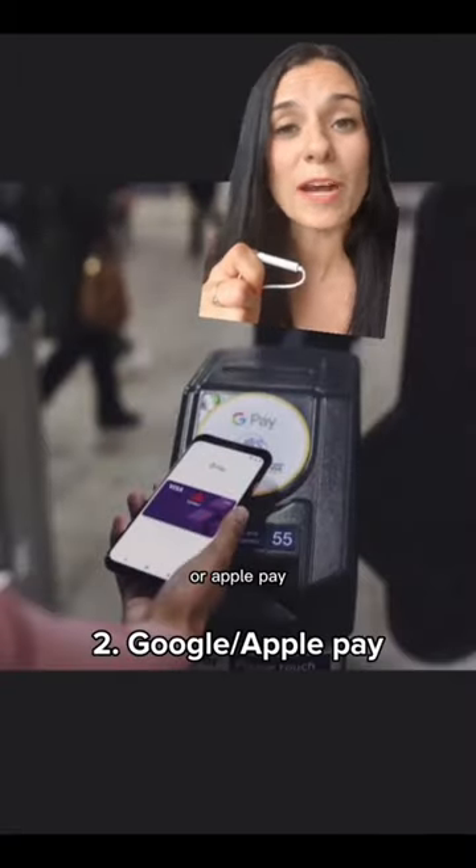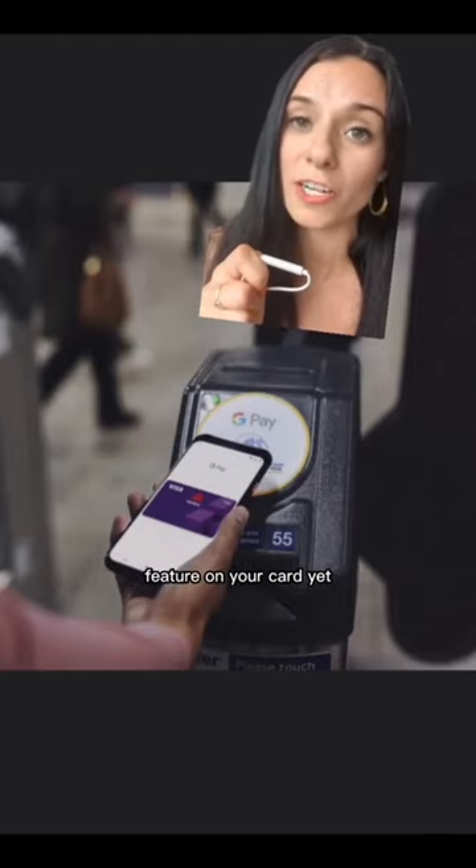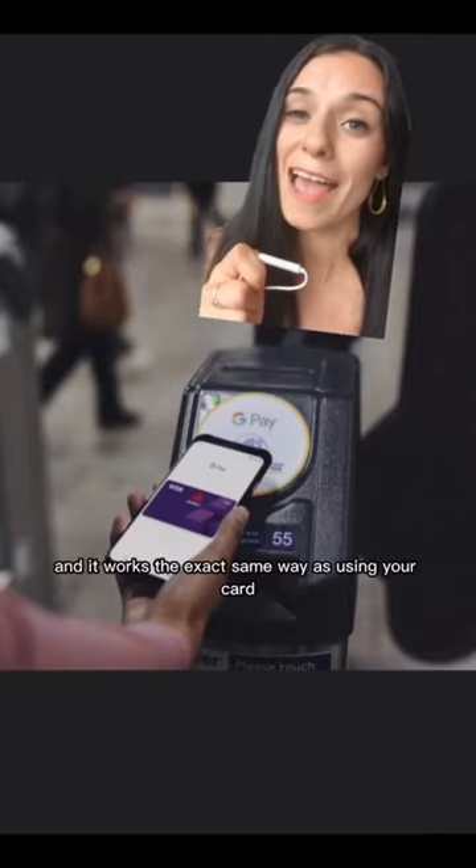The second option is Google Pay or Apple Pay. This is a great alternative if you don't have the contactless feature on your card yet, and it works the exact same way as using your card.